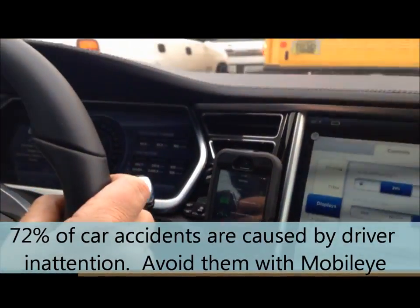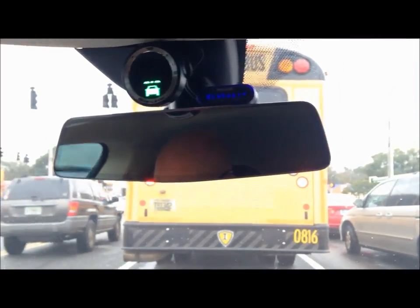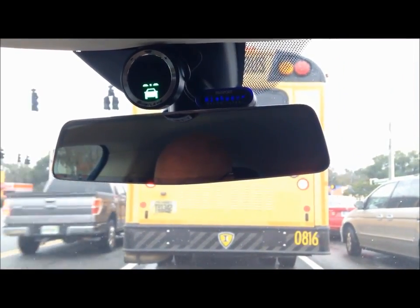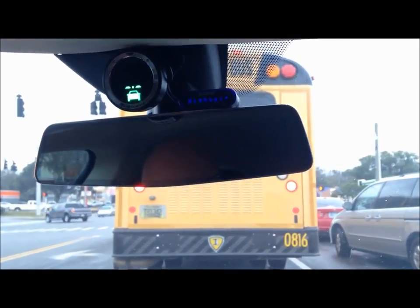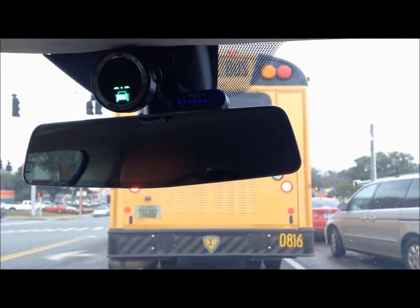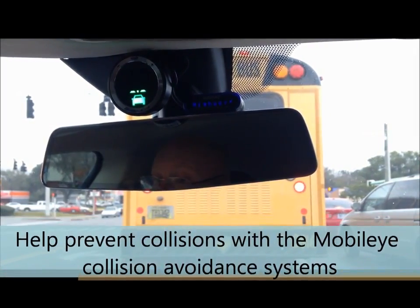I think it'll be neat when they put this in everybody's vehicles. There are so many people that just don't pay attention to what they're doing. You just have to look at how many people rear-end each other every single day. I see people texting when they should be looking out the window.